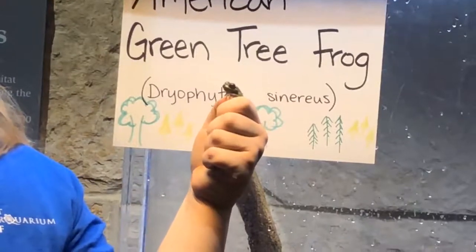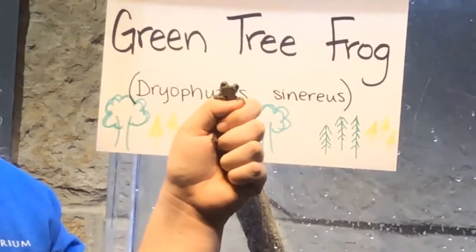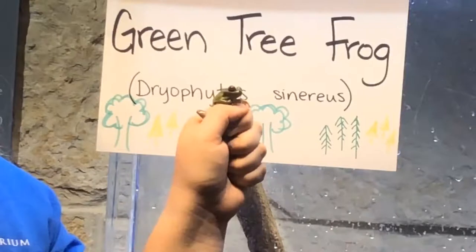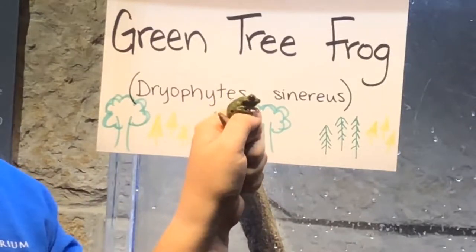During the spring and summer months, male green tree frogs will attempt to attract females by calling for them. They can be heard most frequently after a rainstorm, and it sounds a little bit something like this.